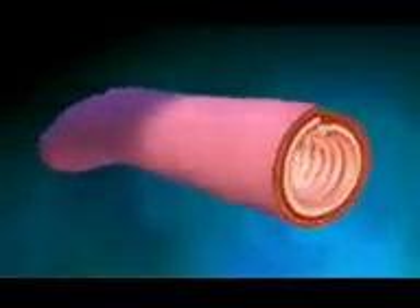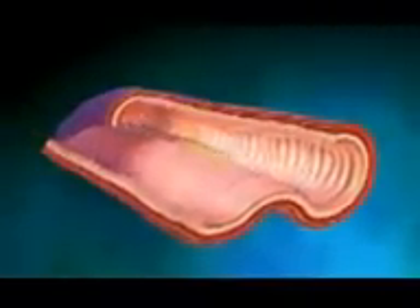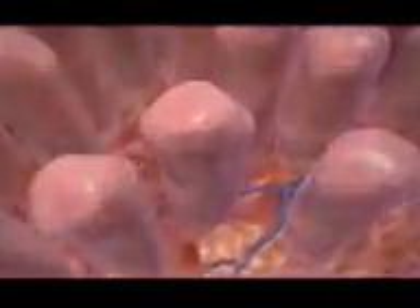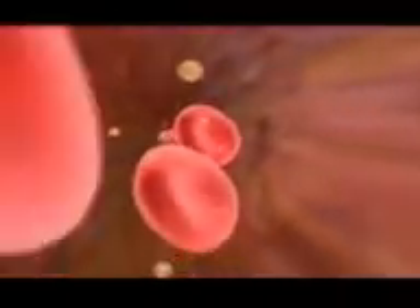The small intestine is lined with a heavily folded inner mucosa and small finger-like projections called villi. The villi enable digested food to enter the bloodstream. It is here in the small intestine where all nutrients and vitamins are absorbed.